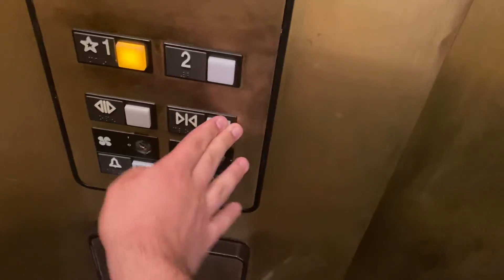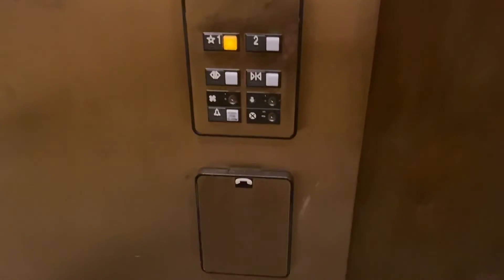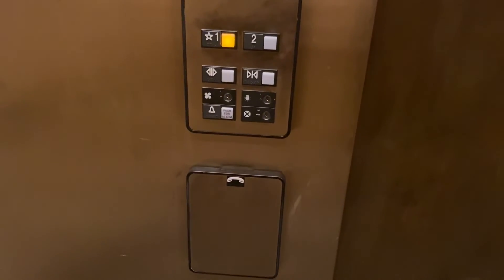One. Here's a cab view. This is a really nice elevator. Let's watch the buttons go out. Here at one. And that's it.